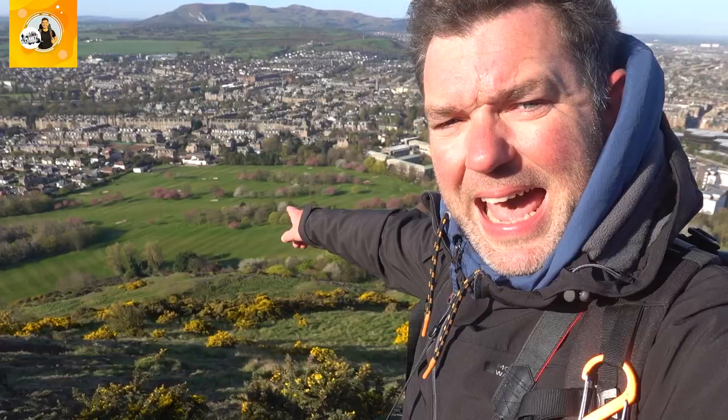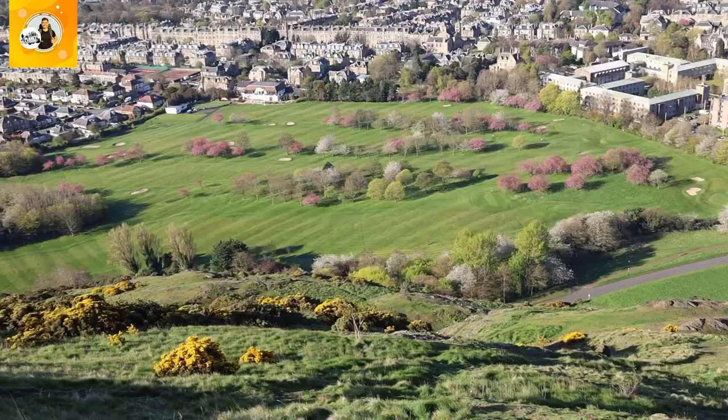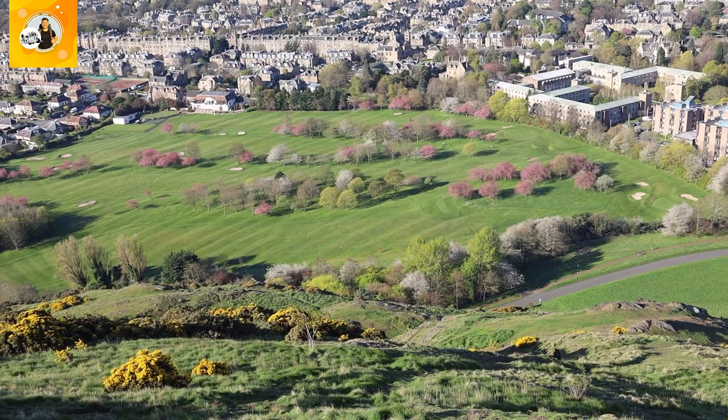Prestonfield Golf Club is down there. I was looking recently at how many golf courses there are in Edinburgh — the number is staggering, absolutely staggering. If you have any idea, or want to take a guess at how many golf courses there are in the city of Edinburgh, comment below with your guess. Don't Google it!